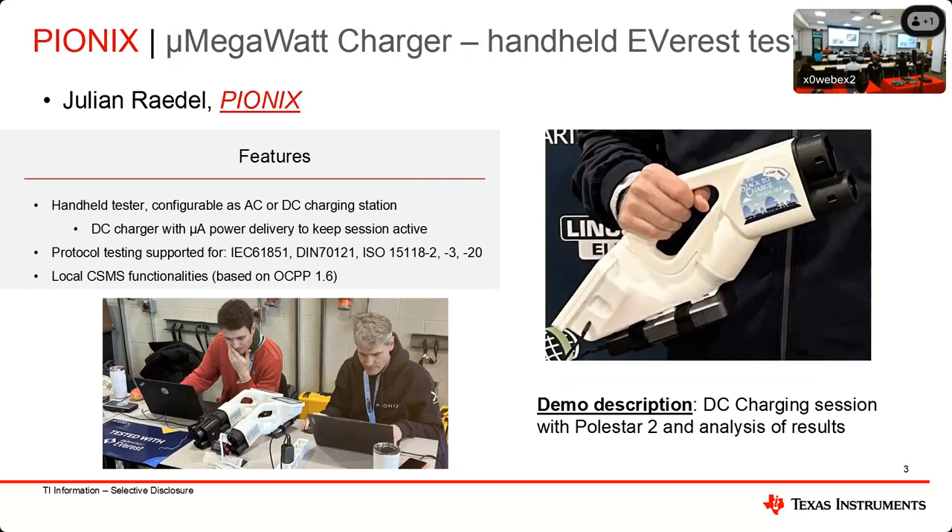Thanks, Henrik. So we're going to show you the micro megawatt charger, which is basically a handheld DC charger protocol tester. This device runs Everest locally on a little computer with a small screen. It's capable of AC and DC charging, with different protocols like DIN and ISO 15118, and it even has a local OCPP 1.6 backend based on Steve open source for some basic test cases. This is what we at Pionics use when we go to show-and-test events or in our lab to test interoperability between the Everest stack and different vehicles — we kind of had to build this hardware to test our stack.